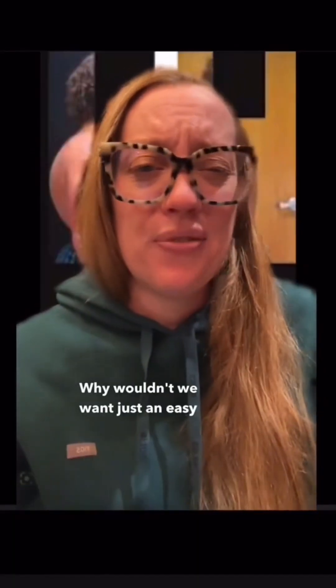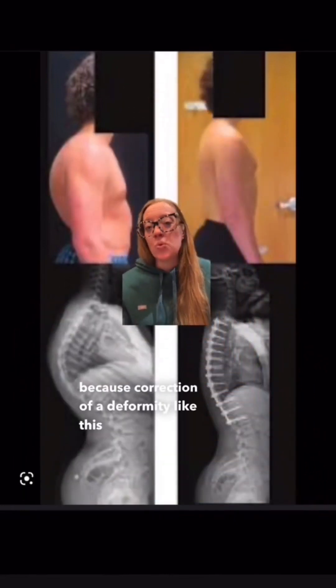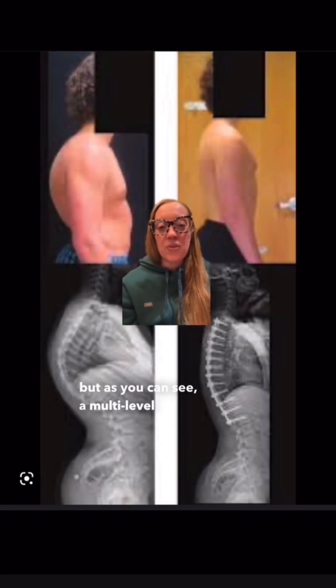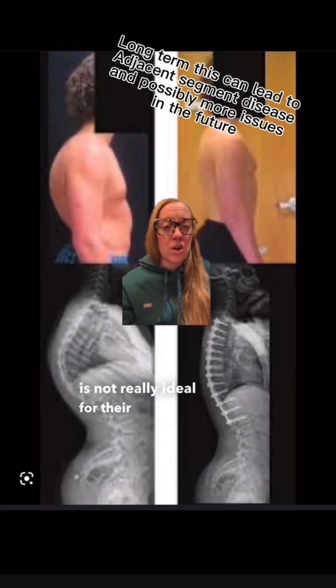Why wouldn't we just use an easy fix and make them all better with surgery? Because correction of a deformity like this would require an extensive multi-level fusion. In some extreme cases this is necessary, but a multi-level fusion in a young patient is not really ideal for the longevity of their spine health. I hope you guys learned something today, and I'll go through another case next week.